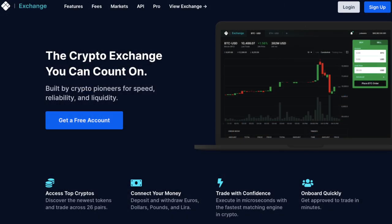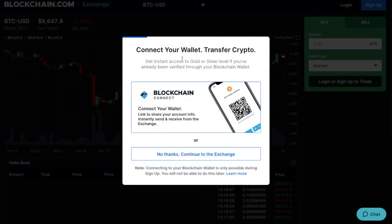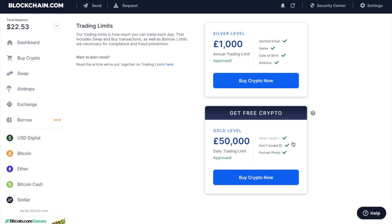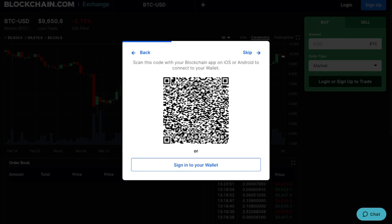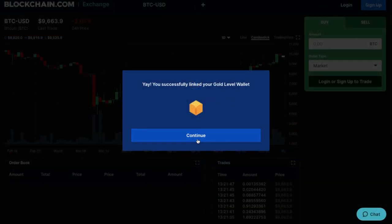So if we go ahead and create a new account within the blockchain exchange, you'll be prompted to enter an email address and a password, and you'll then be prompted to connect your wallet. One thing to mention is that connecting your blockchain wallet is only possible during sign-up, and you won't be able to do this later. Also, you will need to be gold-level verified to deposit and withdraw fiat from the exchange, which just means submitting your government-issued ID on top of the silver-level verification requirements. So let's go ahead and connect up our blockchain wallet. You can do this by scanning across a QR code or signing into your wallet. And as you can see, it's now come up with a success that you've connected your blockchain wallet to your exchange, and you can go back and finish signing up.